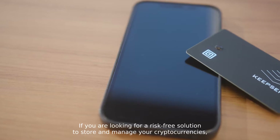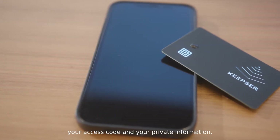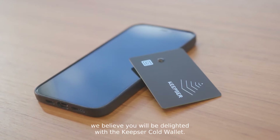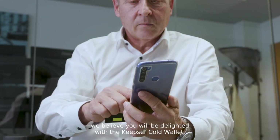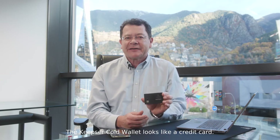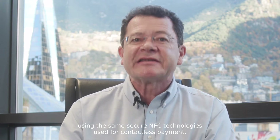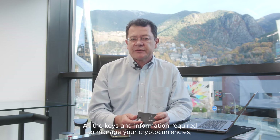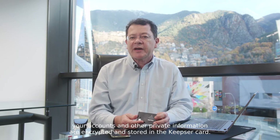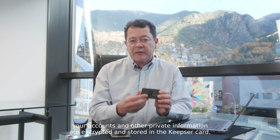If you are looking for a risk-free solution to store and manage your cryptocurrencies, your access code and your private information, we believe you will be delighted with the Kipster Code Wallet. The Kipster Code Wallet looks like a credit card. It is communicating with the Kipster application of your smartphone using the same secure NFC technologies used for contactless payment. All the keys and information required to manage your cryptocurrencies, your accounts and other private information are encrypted and stored in the Kipster Code.